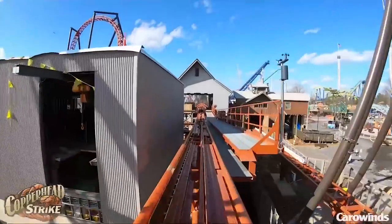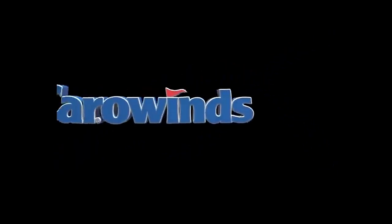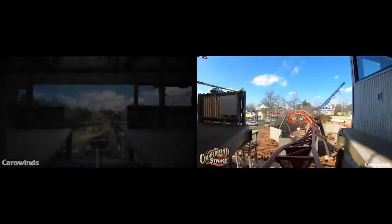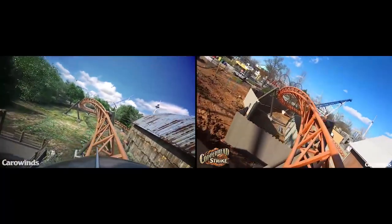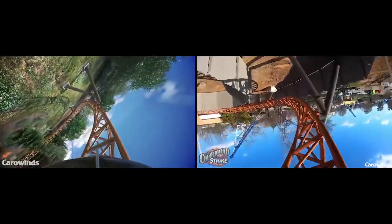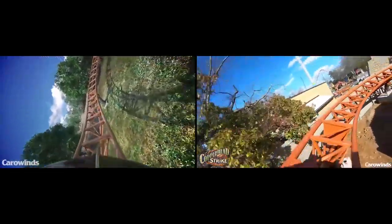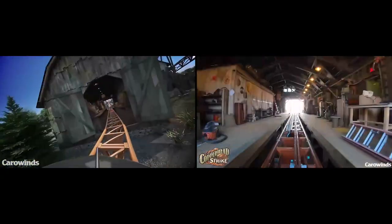This POV looks great, I think. This is just a test run, so it's barely warmed up yet. I think a lot of people were kind of skeptical when this ride was announced because it's not super intense, or it doesn't have the most airtime, or the most inversions. It's not the longest ride, but I think this is going to be great for Carowinds. Overall, I think a lot of people are sort of coming around more on this ride, including myself.